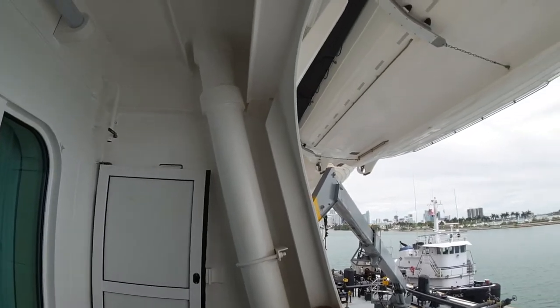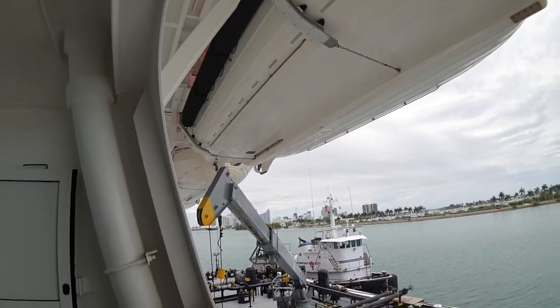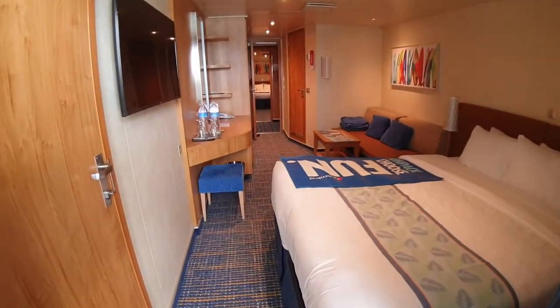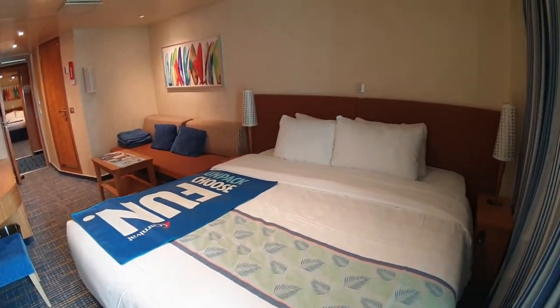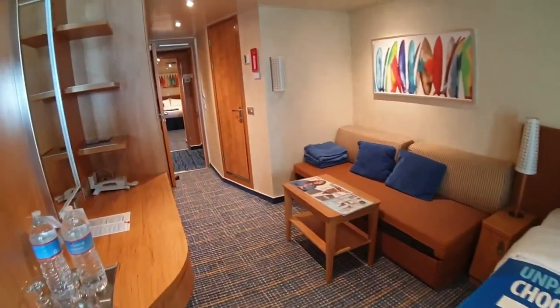It is protected as well — the lifeboats hang out from deck four there, but they don't obstruct the cabin at all. Plenty of room to hang out. And you'll notice when we close that door, it just seals nicely, so it's nice and quiet once you're in the room.